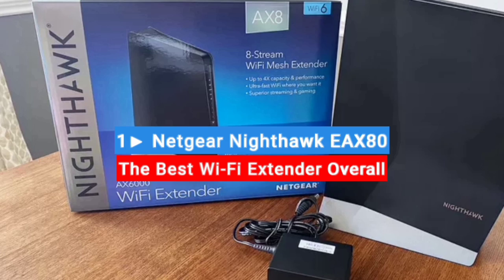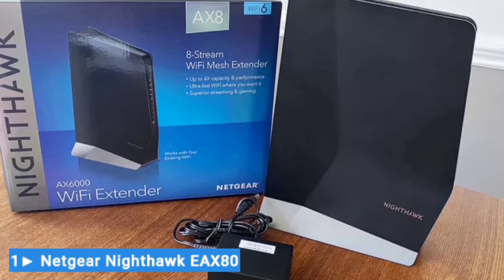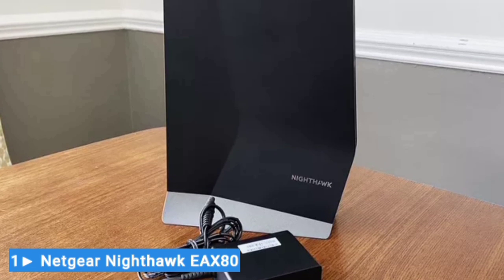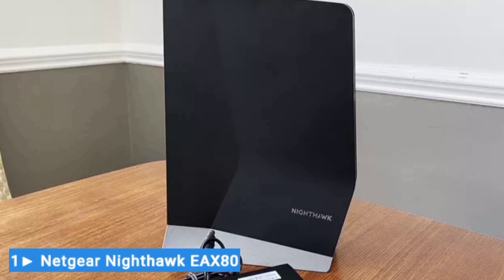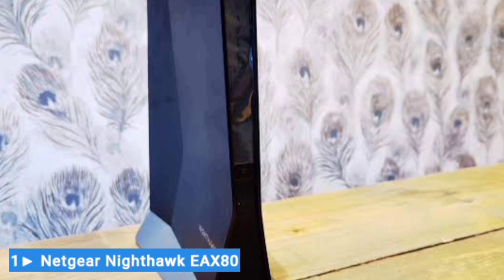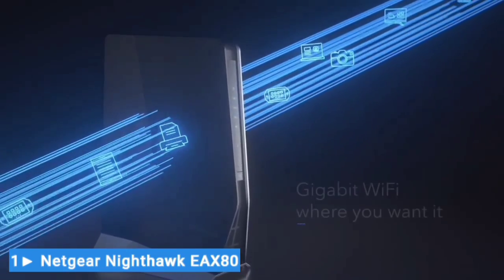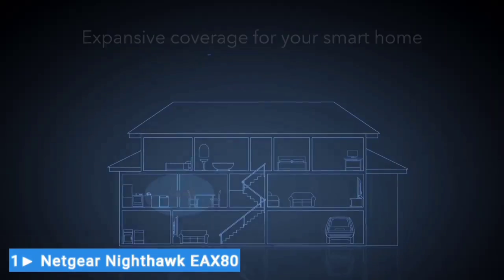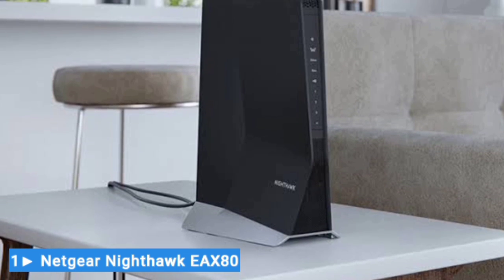Number 1: Netgear Nighthawk EAX80 — the best Wi-Fi extender overall. If you're looking for a robust Wi-Fi extender that can handle a variety of devices, the Netgear Nighthawk EAX80 is the one for you. It's the priciest option on our list because Netgear offers features that rivals don't. The EAX80 is optimized for all Wi-Fi 6 routers, providing the fastest form of wireless internet you can buy today. The dual-band technology offers up to 6 Gbps performance, which is ideal even for the heaviest-duty 4K/8K Ultra HD streaming and multiplayer gaming. As far as our picks for extenders go, the EAX80 is capable of delivering the fastest speeds.